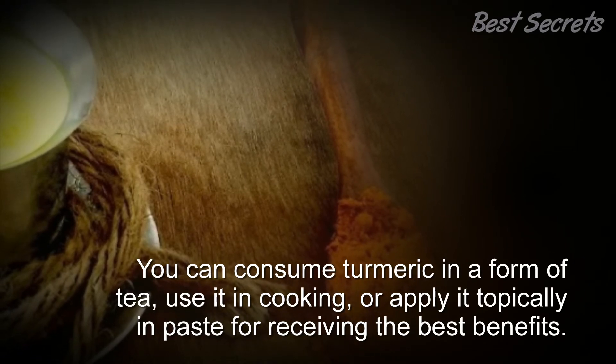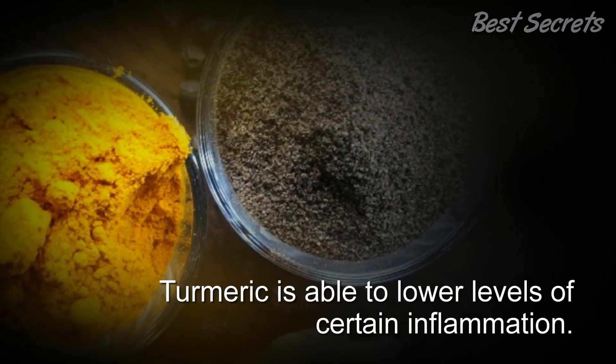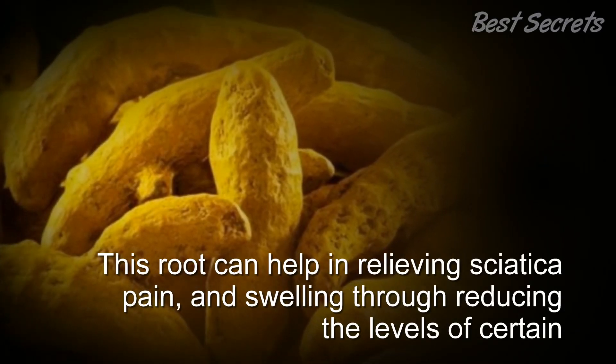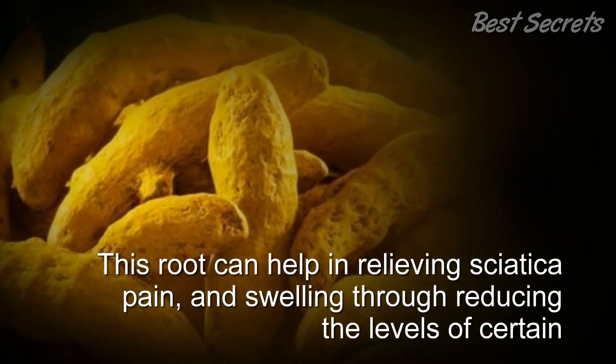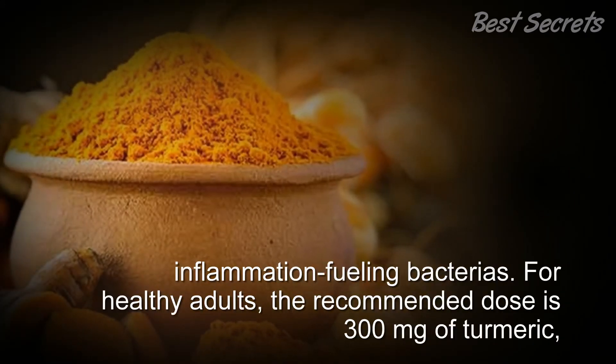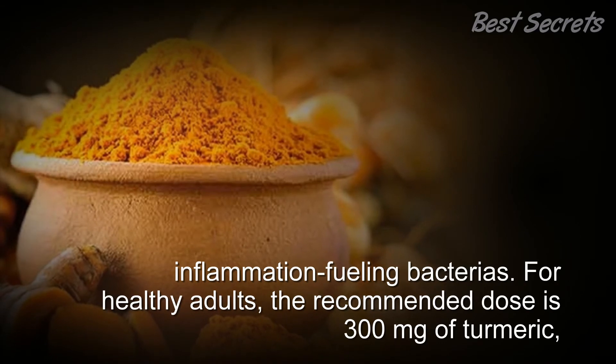You can consume turmeric as a tea, use it in cooking, or apply it topically as a paste. Turmeric is able to lower levels of certain inflammation, helping to relieve sciatica pain and swelling by reducing inflammation-fueling bacteria.